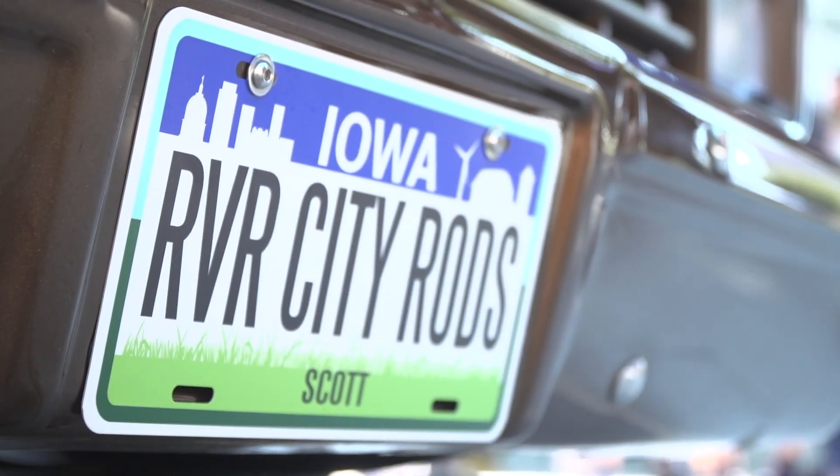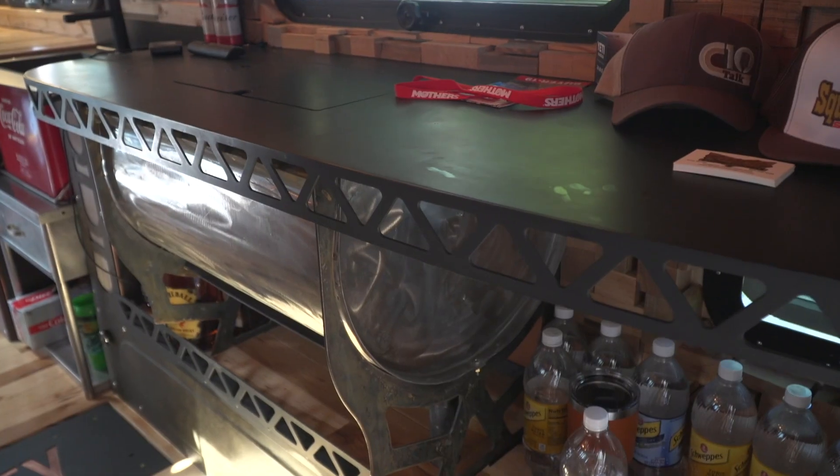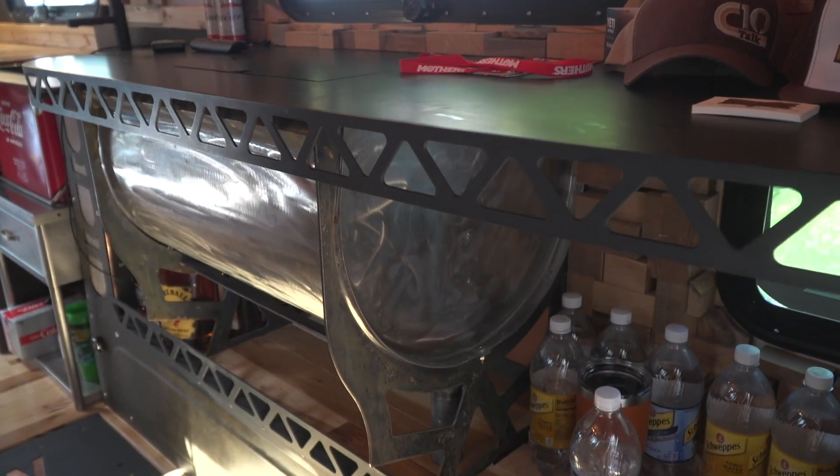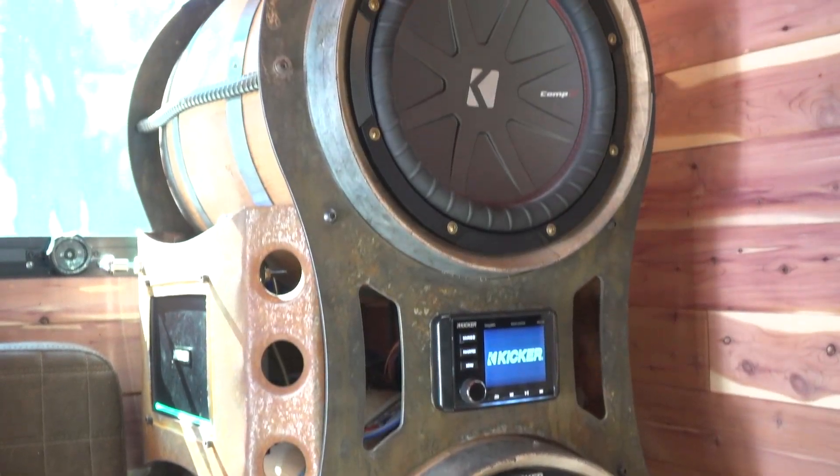The RV, customized by River City Rods and Fabrication, evokes a whiskey distillery with dangling copper mugs, a decent-sized bar, and old wooden barrels that emanate wafts of whiskey with every beat of the bass.